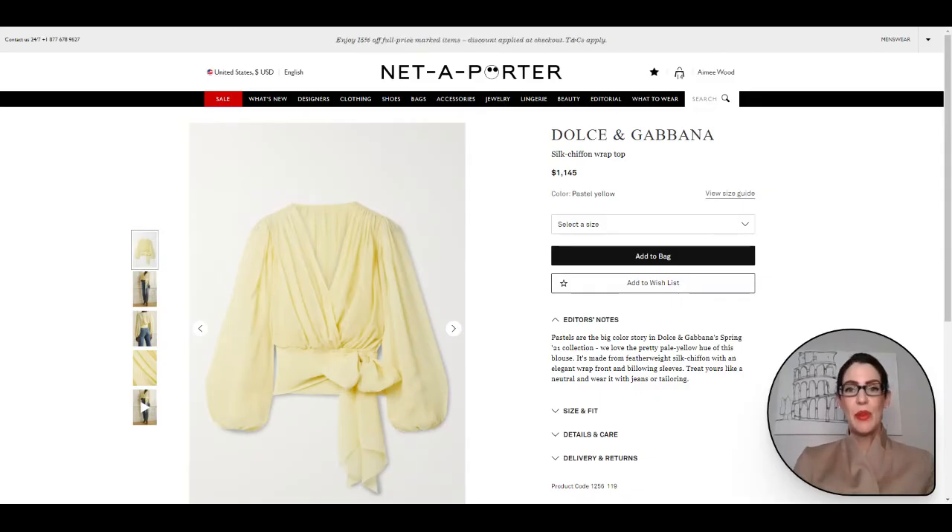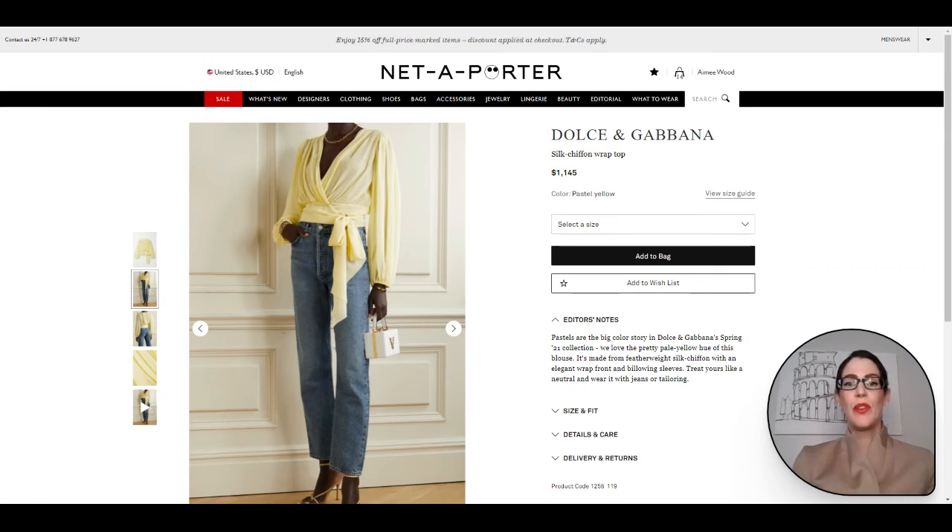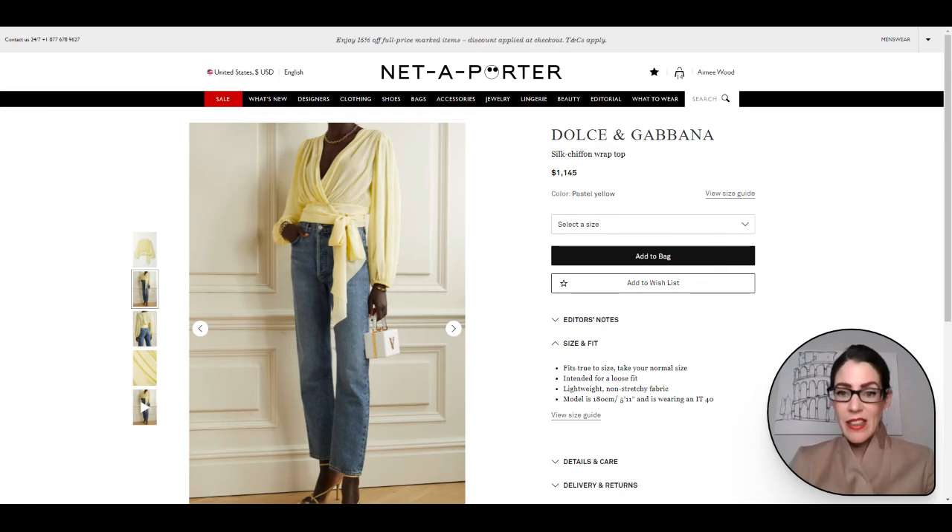Here we have a beautiful option from Dolce and Gabbana. This top is just such an effortlessly chic, beautiful, stylish, empowering top. I just love it for Zoom calls, for when we're out and about, for summer or spring dining, or outside dining with a jacket on. It is just a beautiful top with the different pleating, the volume of it, and the beautiful color — such a gorgeous option for spring summer. The model is 5'11" and she's wearing an IT40.